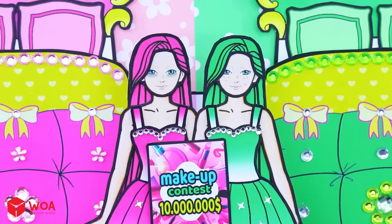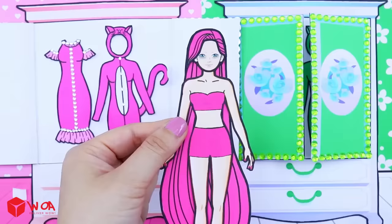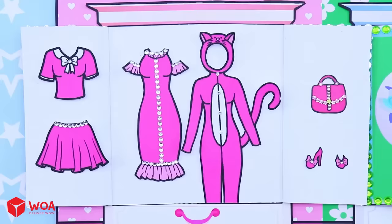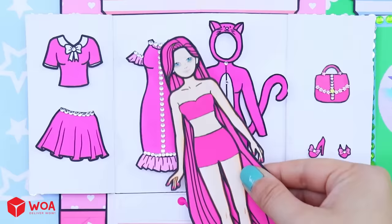Let's change clothes! Wow, Pink Barbie has so many beautiful dresses! Try this set! No! Then this set! No! Pink Barbie will choose a long skirt! Great!